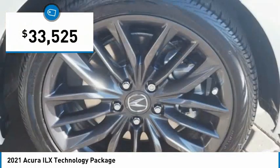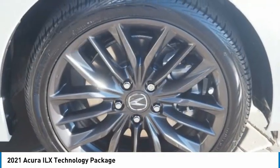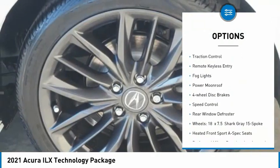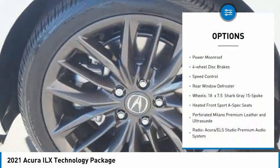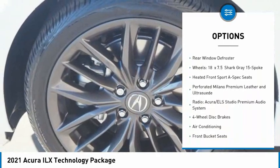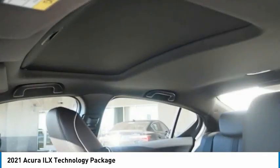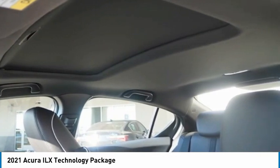And it is priced below $35,000. Here are some of this vehicle's great options: electronic stability control, alloy wheels, brake assist, traction control, remote keyless entry, fog lights, power moonroof, four-wheel disc brakes, speed control, and rear window defroster.